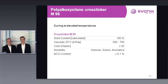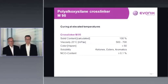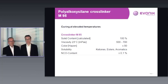Vestanat EPM95 — suitable for elevated temperature curing — has a solid content of 100%, so there are no VOCs. The viscosity is low, the color is below 50 Hazen making it a transparent liquid, and it is soluble in ketones, aromatics, and esters. Most importantly, the NCO content is below 0.1%.